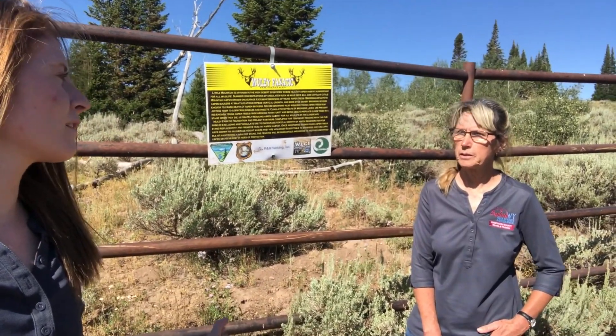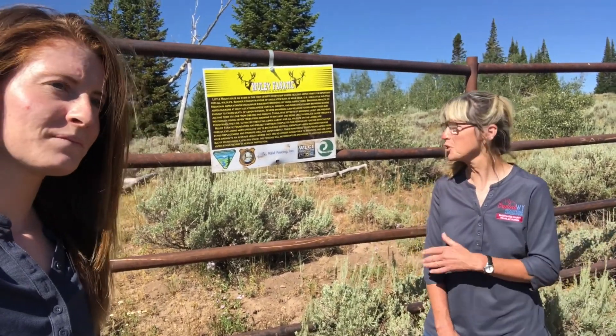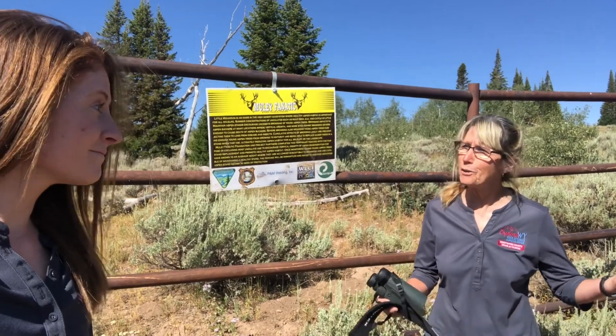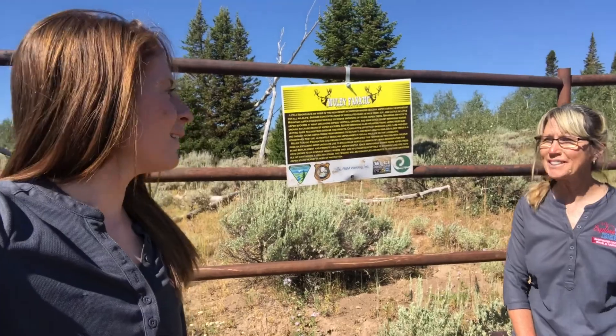We talked a little bit about habitat and the wide variety of landscape out here on Little Mountain. Can you talk about why that's so important to support all the different wildlife species? This is what makes Little Mountain great — we have so many different ecosystems, so many different habitat types, and with that comes the variety of wildlife that we get to see, not too far, right in our own backyard. And we haven't even seen one other vehicle today. No humans. It's just been us out here today. It's awesome.